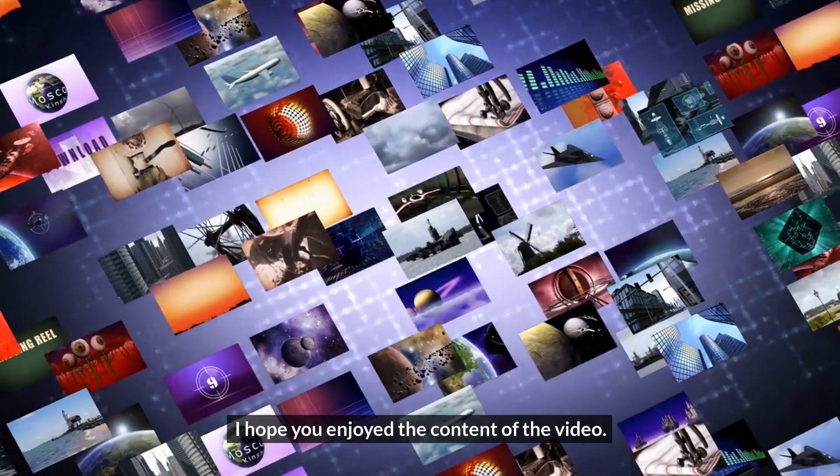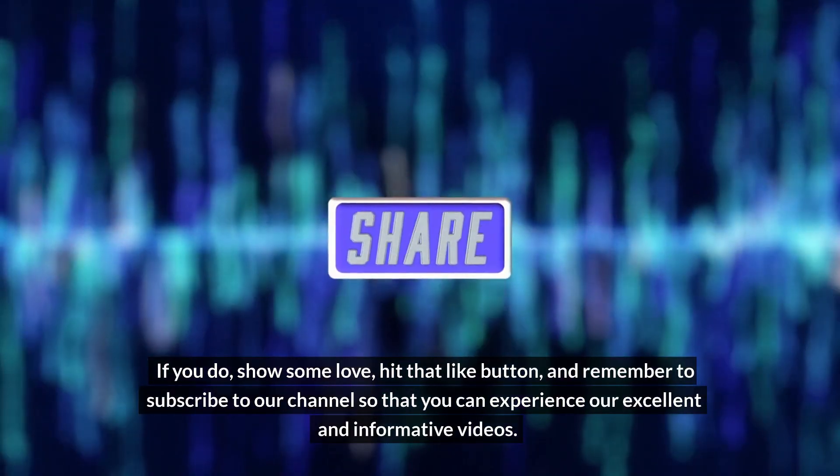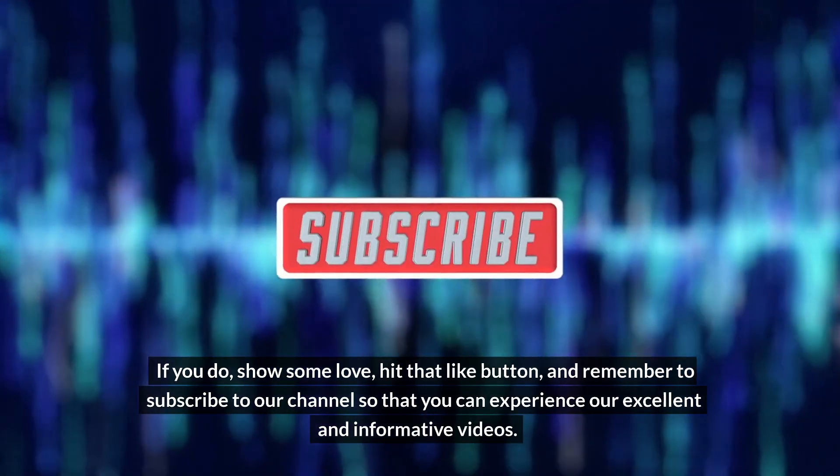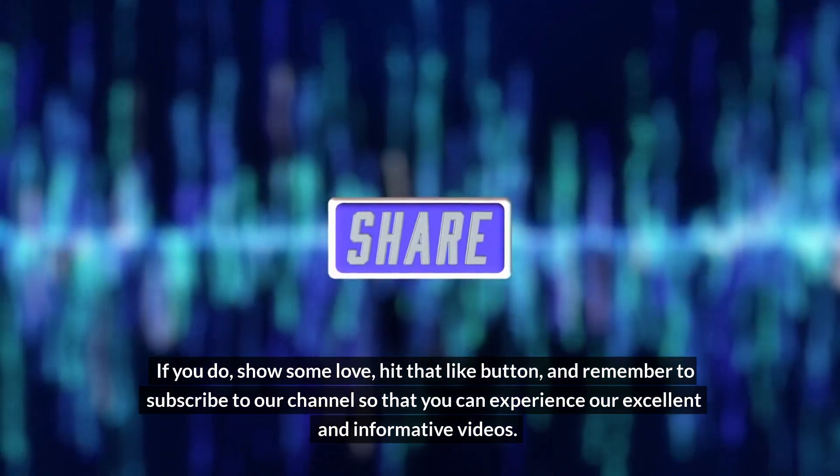I hope you enjoyed the content of the video. If you did, show some love — hit that like button, and remember to subscribe to our channel so that you can experience our excellent and informative videos.